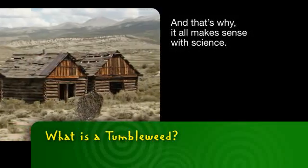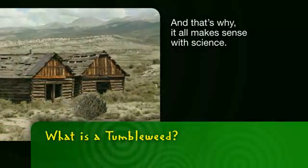And that's why it all makes sense with science. This has been presented by Bayer Corporation's National Education Program, Making Science Make Sense.